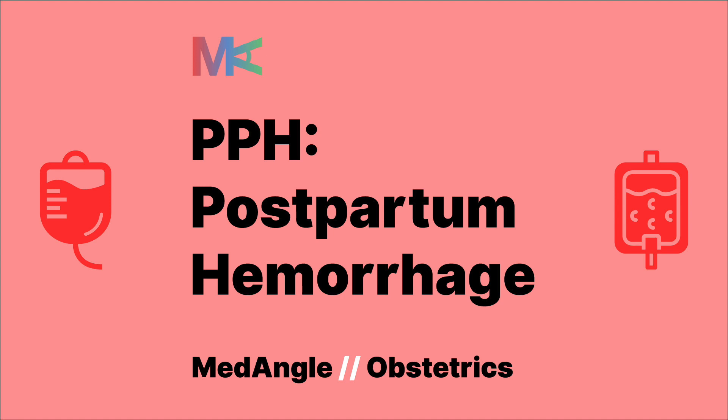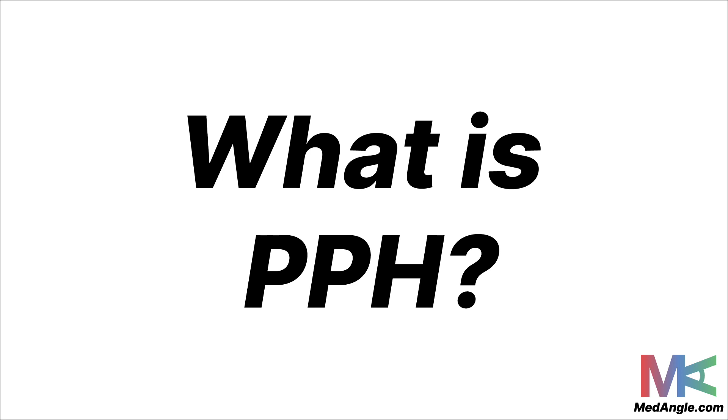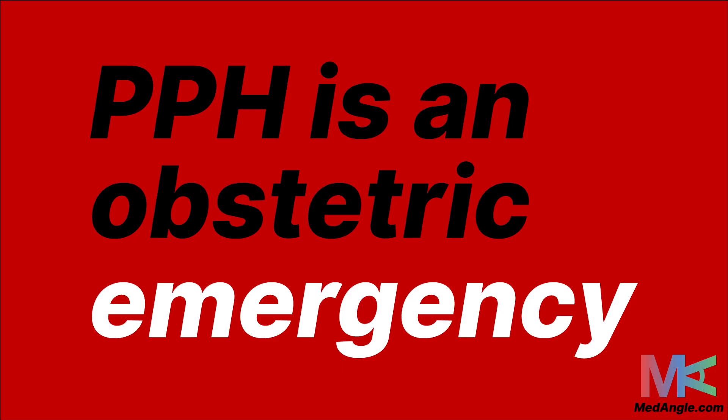In this video, we'll be discussing postpartum hemorrhage or PPH — when a patient loses a lot of blood after delivery. PPH is an important obstetric emergency and is a common cause of death in patients. If you know what it is, what causes it, and how you can manage it, then you can help play a role in preventing death in these patients.